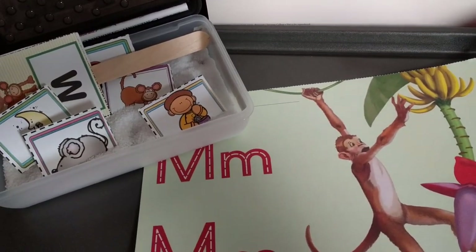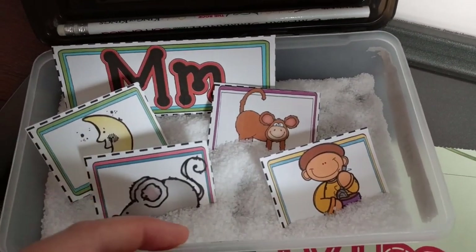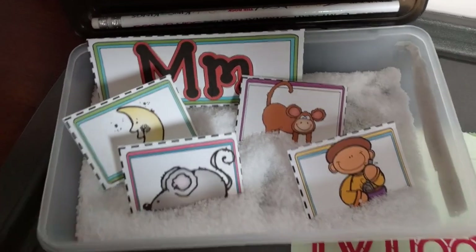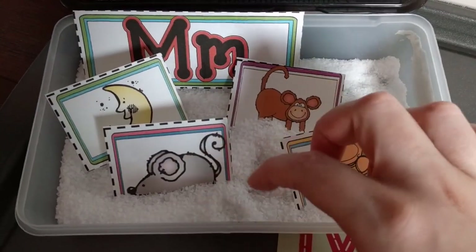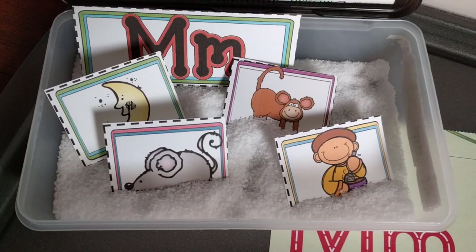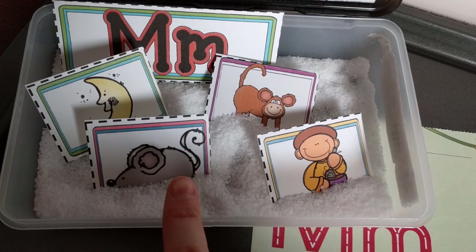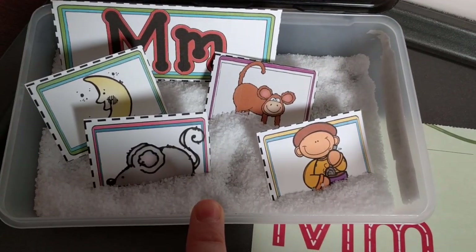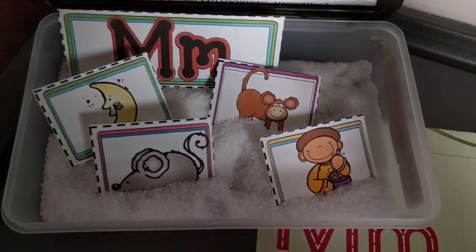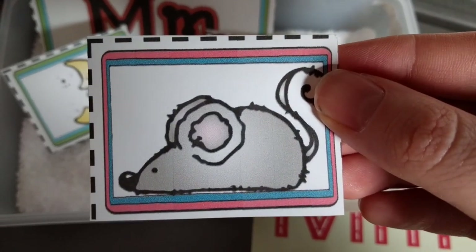I brought out my son's salt box — this is what I use with my kindergartner for handwriting. It's just a bunch of salt in a box, but I thought it would be really fun for him since he's two. I put little pictures in there that all begin with M — these are from my beginning sounds letter activity. I'll leave a link below where you can download this; it has all the letters of the alphabet. He's going to dig around, pick one out of the salt, and then I'll say 'mouse, mouse begins with M.'